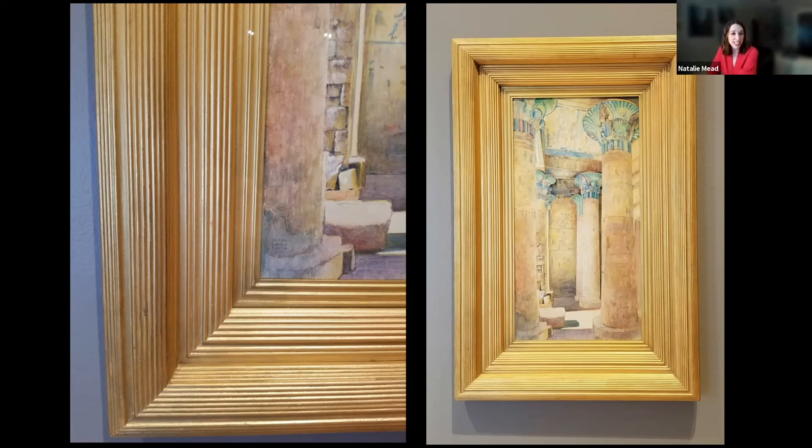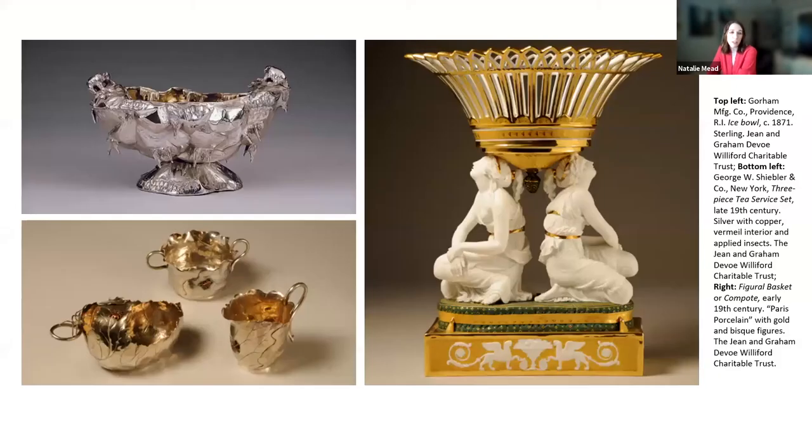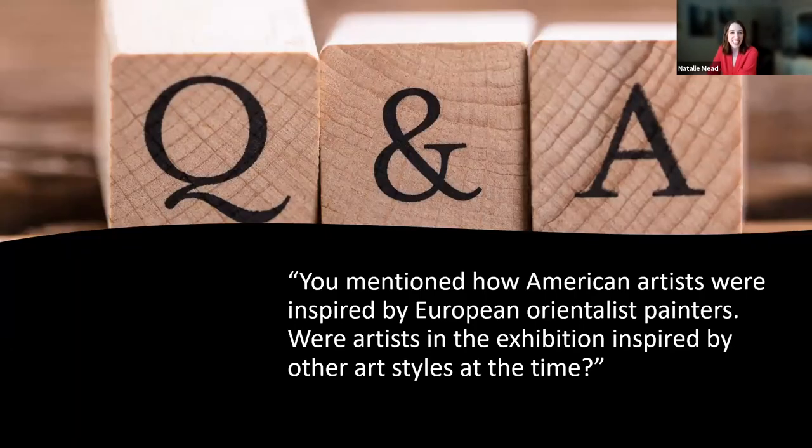Another common question is whether Graham Williford only collected American art. The short answer is no. Although the bulk of his collection included works by American artists, Williford also collected European and American silver and decorative arts, some of which are on display at the Dallas Museum of Art.